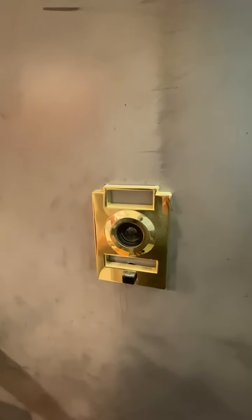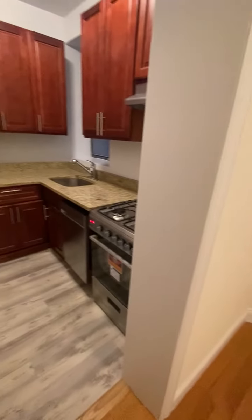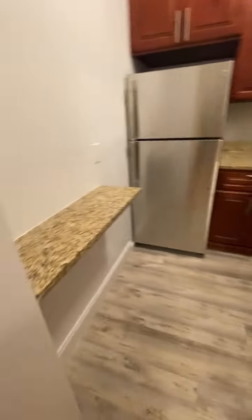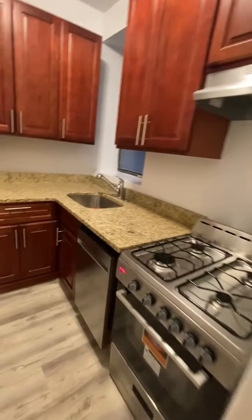Today we're looking at apartment 2N, which is a large one bedroom on Amsterdam 106. This is a fantastic unit — it's a gut renovated unit, so everything is brand new. Here is the kitchen: stone countertops, nice stainless steel appliances, and there's a built-in dishwasher.